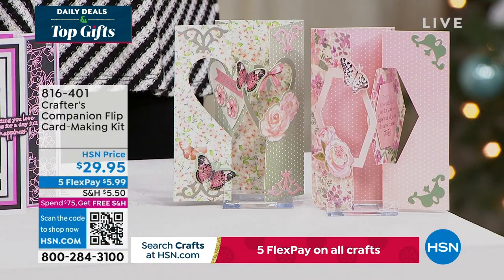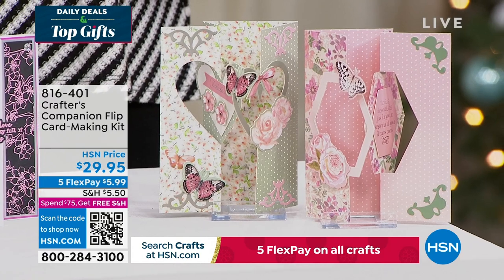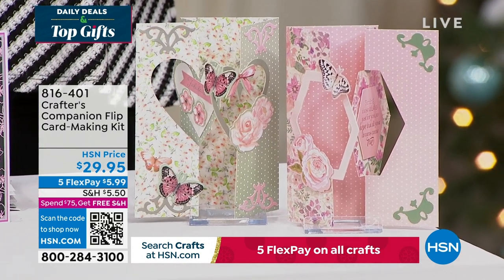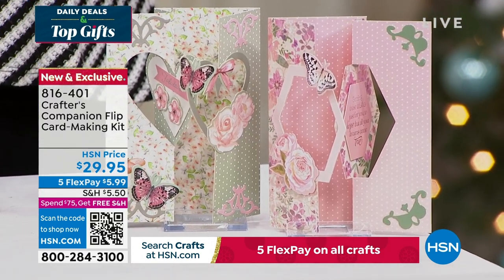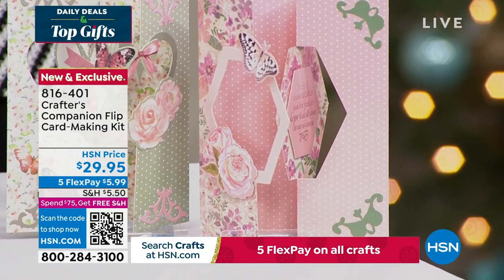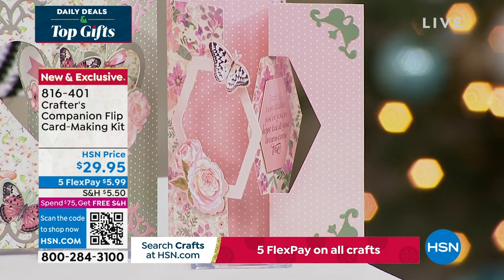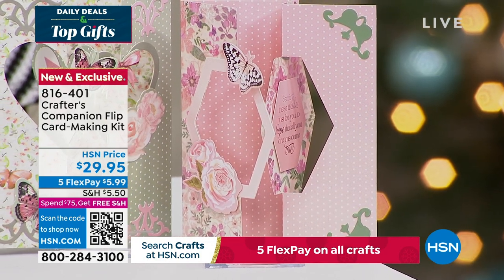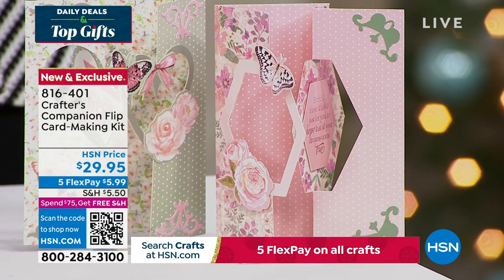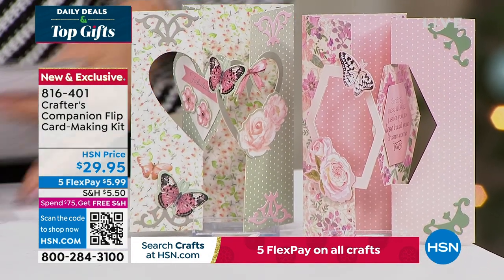We also want to share the flip card. Flip cards are so much fun! This is a way to enjoy all of that done so easily, thanks to Sara. You can get five fabulous designs, two different themes, for about 20 printed die cut sheets. You're getting the envelopes as well with this fully customized kit — item 816-401, coming up in just a little bit this hour.